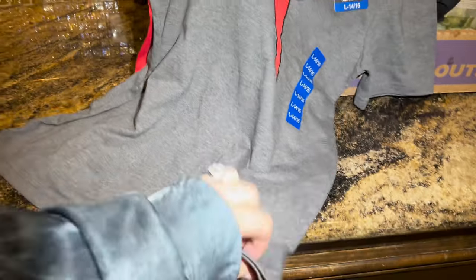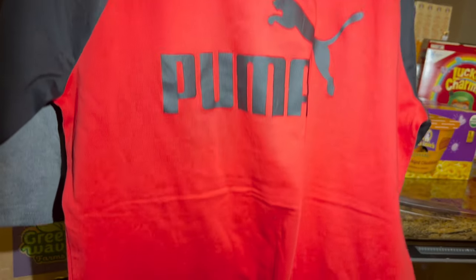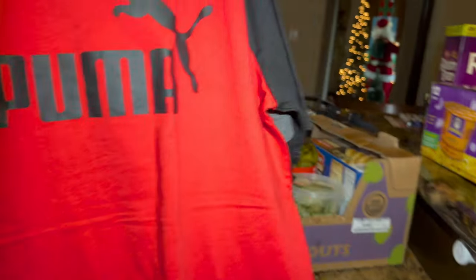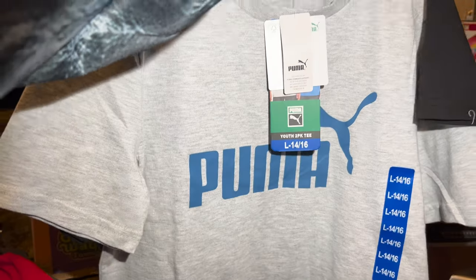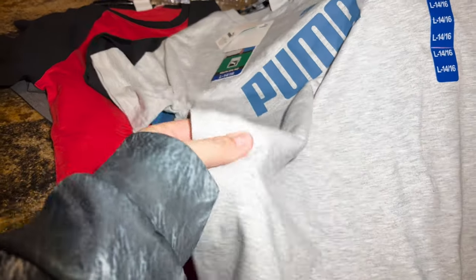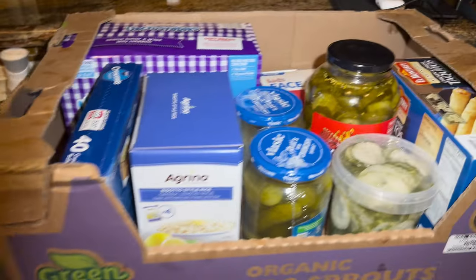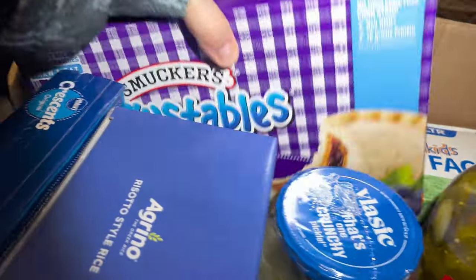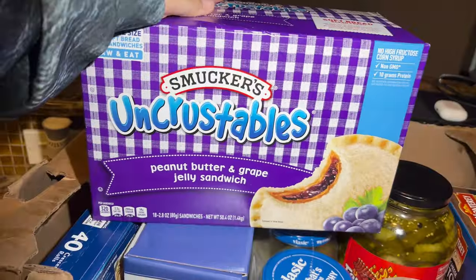I got James these little Puma shirts that were on sale for $12.99 for two. I got him the gray and red set and the black and red set — which I love so much — and then the blue and black and blue and gray. So $12.99 for two of them, which is an incredible price.